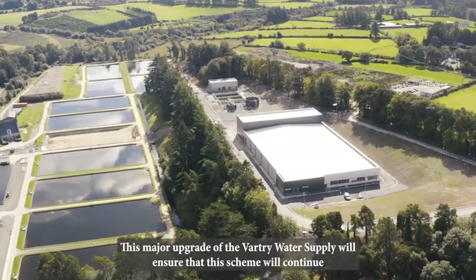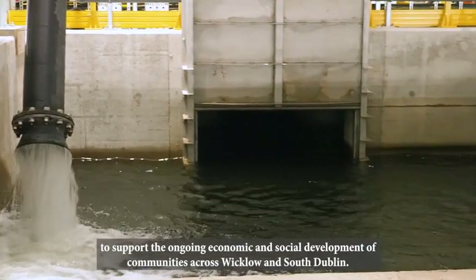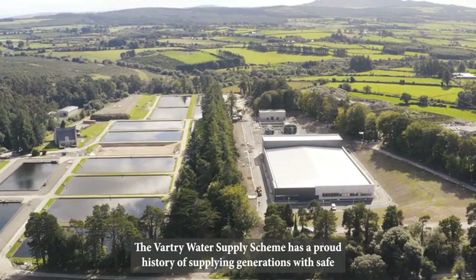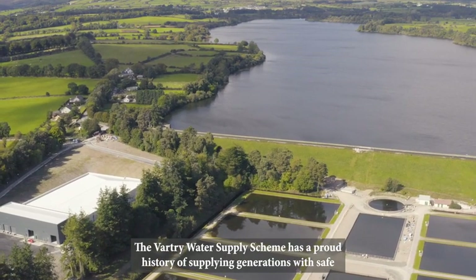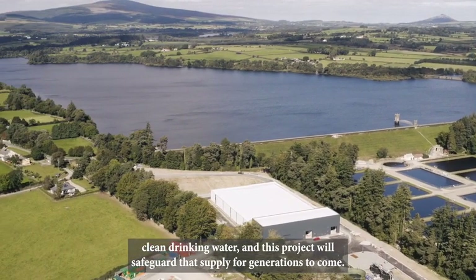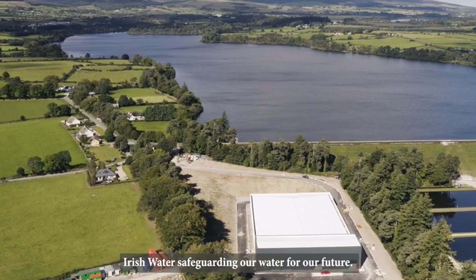This major upgrade of the Vartree Water Supply will ensure that this scheme will continue to support the ongoing economic and social development of communities across Wicklow and South Dublin. The Vartree Water Supply Scheme has a proud history of supplying generations with safe, clean drinking water, and this project will safeguard that supply for generations to come. Irish Water — safeguarding our water for our future.